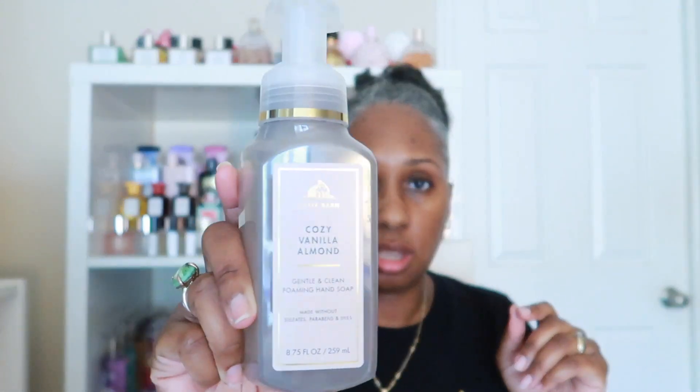This one is Cozy Vanilla Almond, and it has notes of vanilla orchid, sugared almond, and sweet musk. It's a florally nutty musky fragrance — really good, just really soft and sweet for the fall.